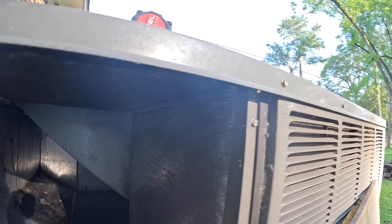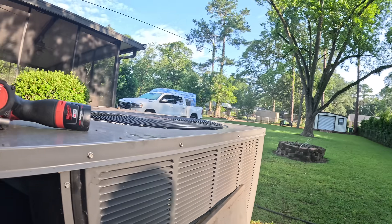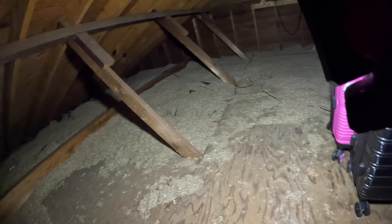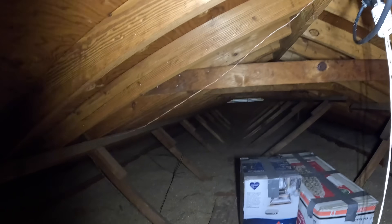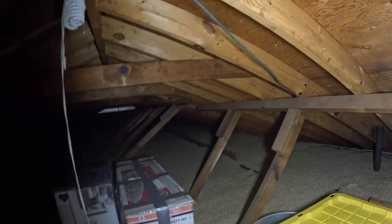Yeah, that's going to look a lot better. It wasn't much but it had a hole in the cover. You've got plenty of insulation — plenty. Yeah, lots of insulation.